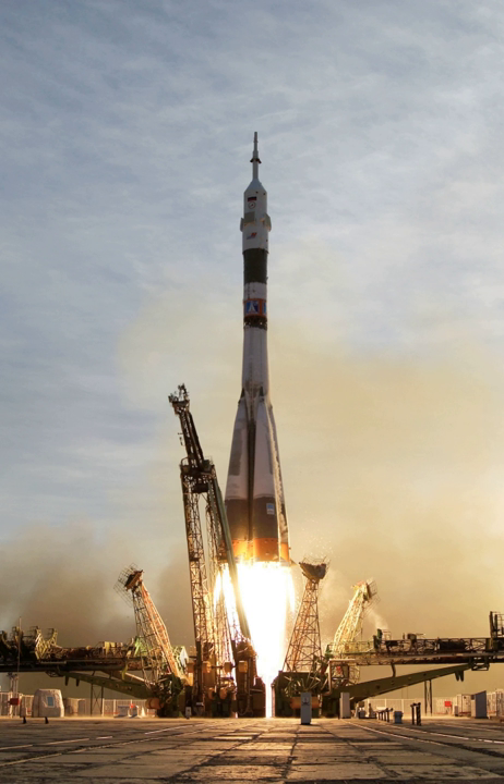A small lift launch vehicle is capable of lifting up to 2,000 kg of payload into low Earth orbit. A medium lift launch vehicle is capable of lifting 2,000 to 20,000 kg of payload into LEO. A super heavy lift vehicle is capable of lifting more than 50,000 kg of payload into LEO.